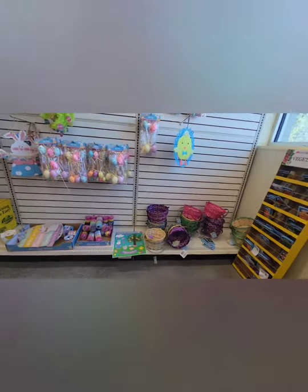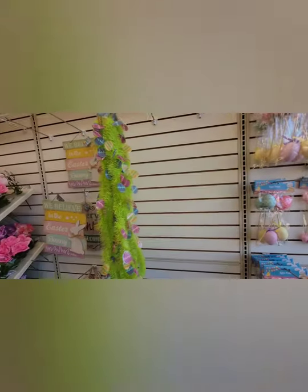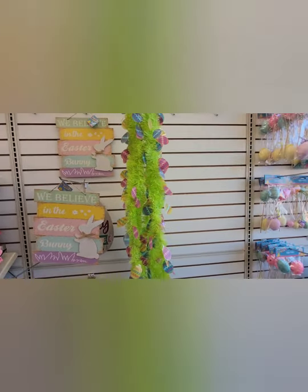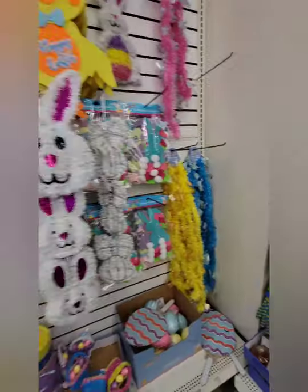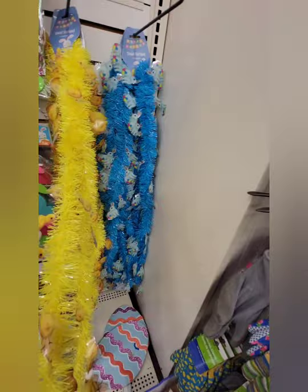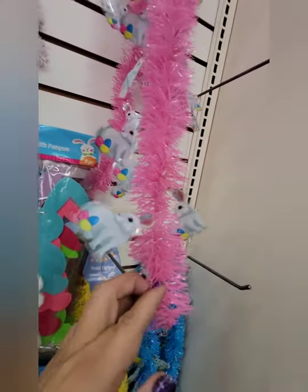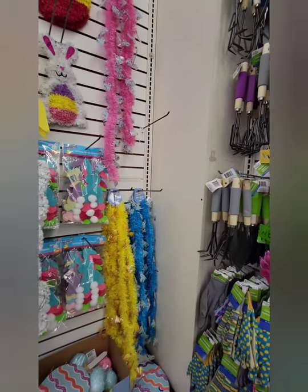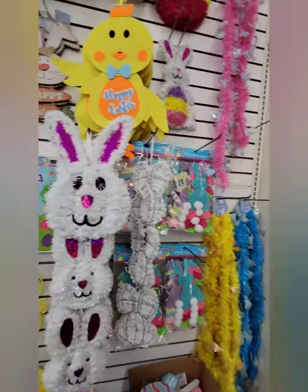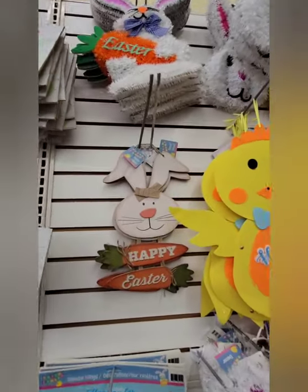Here we have some Easter decorations — some garland, tinsel. Over here we've got the yellow tinsel with little chicks on it. Next to it, the blue tinsel with Easter bunnies and colored eggs, and above it the pink with Easter bunnies. Next to that, Easter bunnies and cottontail garland, and some tinsel rabbit heads — all sizes and shapes.